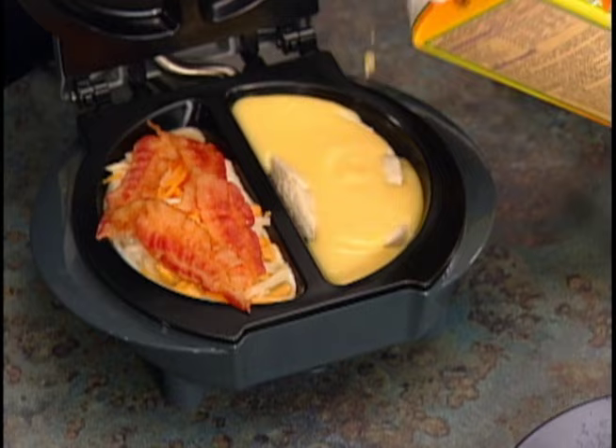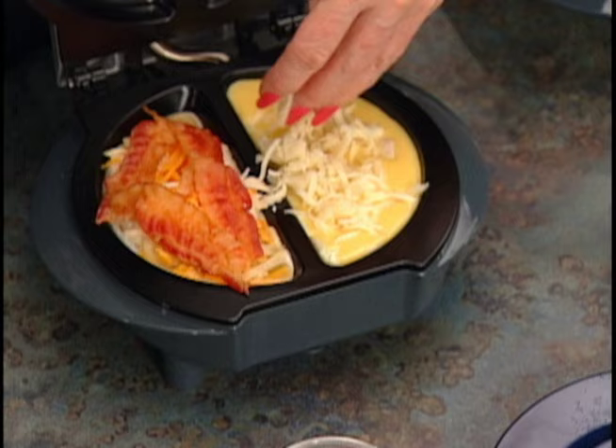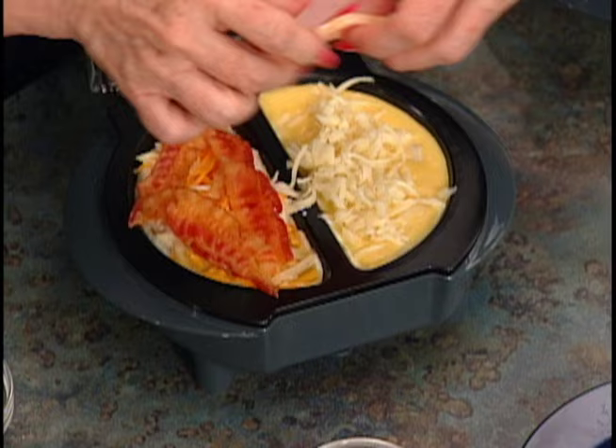I've got a guy watching his cholesterol, so I use the egg substitute — he doesn't even know. A little bit of light cheese, and instead of regular bacon, how about a slice of Canadian bacon? It's got less fat. There's no watching, no turning, so I can do whatever I want while breakfast cooks. When I come back in, it's ready to go.